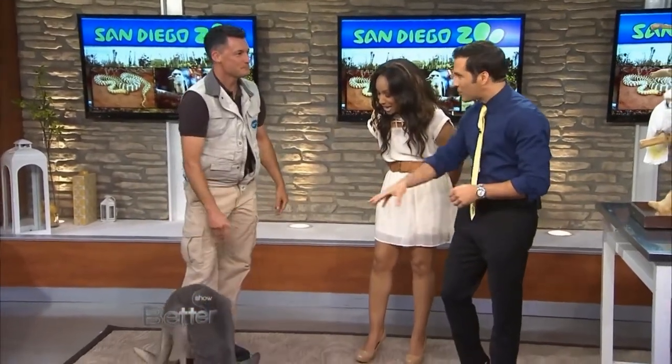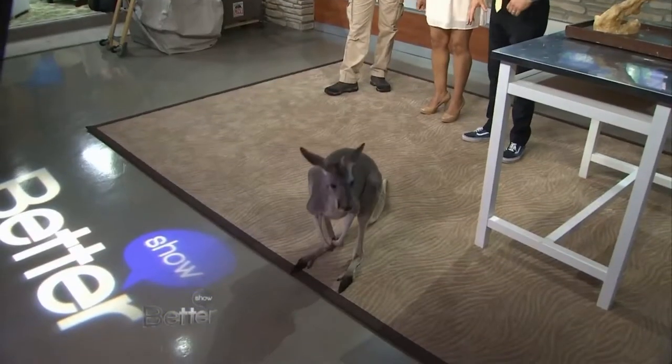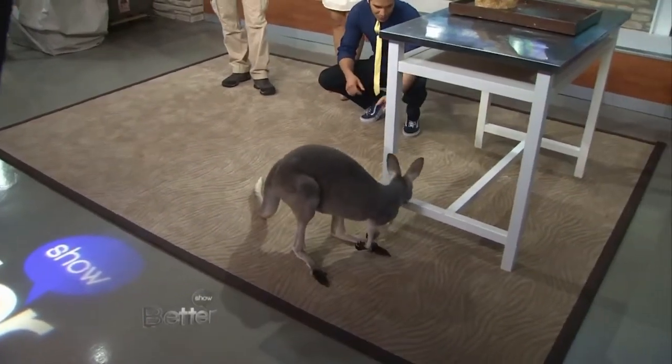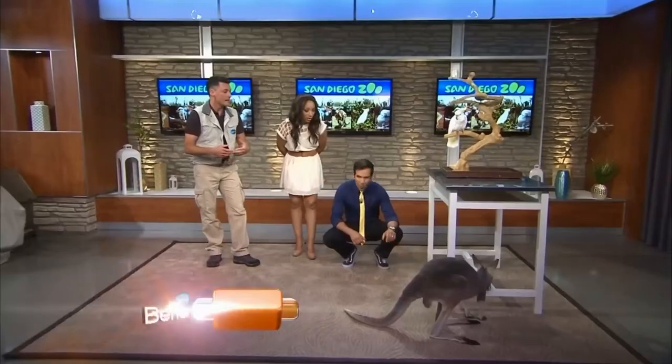We've got a baby — we're starting out with a baby kangaroo. He's about a year old, so this is not full-grown. He's a red kangaroo, although gray in color right now. They can get up to six feet tall and weigh up to 150 pounds quite easily.